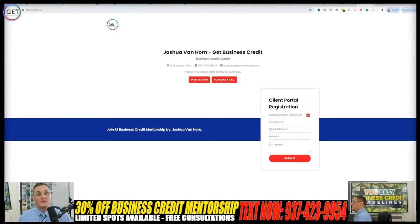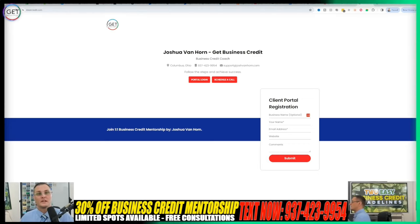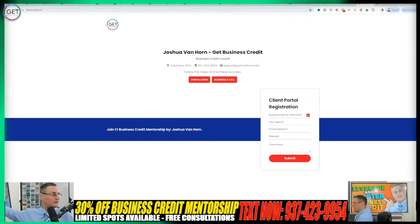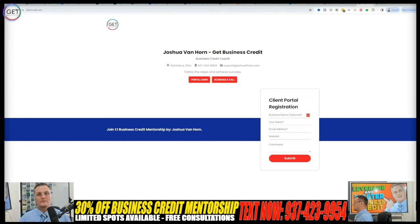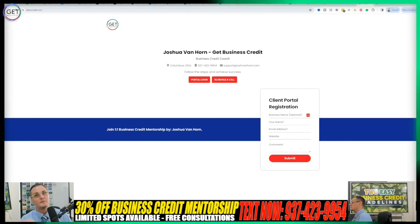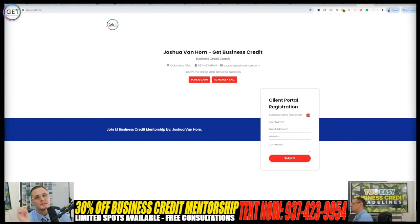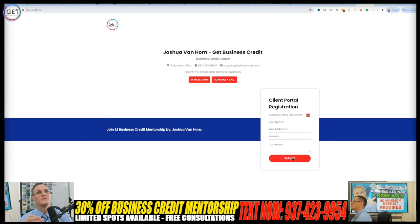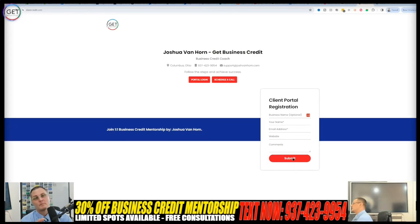I'm going to keep this video short. If you're interested, text 937-423-9954. I'm putting together so much content — you can see the screen behind me with the cards. I've changed the format a bit in my studio, so stay tuned and make sure notifications are on. Now, for the client portal — don't register unless I tell you to, because I have to pre-screen and qualify you first. My one-on-one mentorship is not for everybody. I get 20 to 30 texts a day and about 70% I'm not able to qualify.